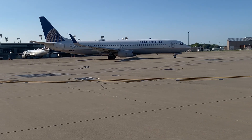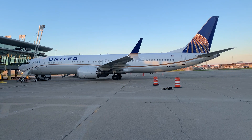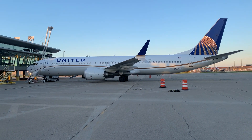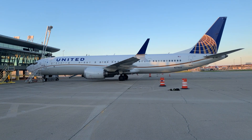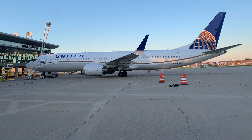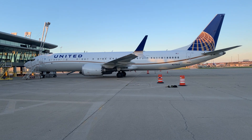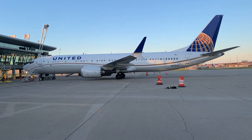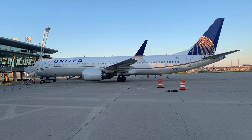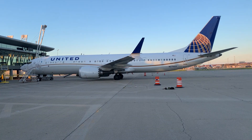Next, we have the United Airlines Boeing 737 MAX. United has 16 737 MAX 8s in their fleet, 34 737 MAX 9s in their fleet, and has a huge order for the 737 MAX 10. The seating configuration is 178 seats, and it comes with two CFM LEAP-1B turbofan engines.